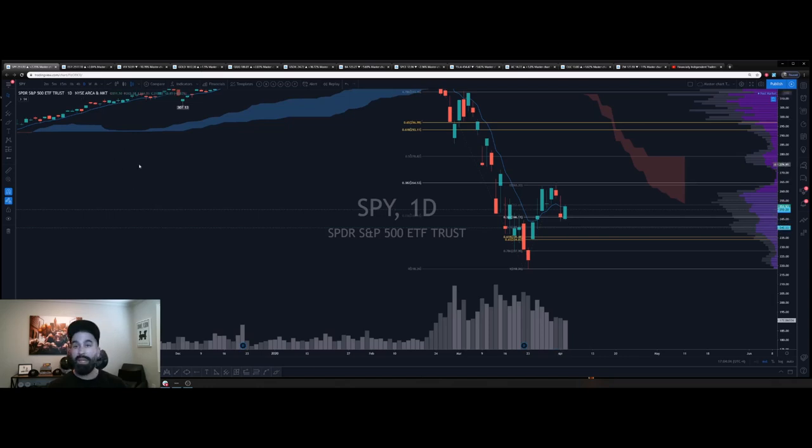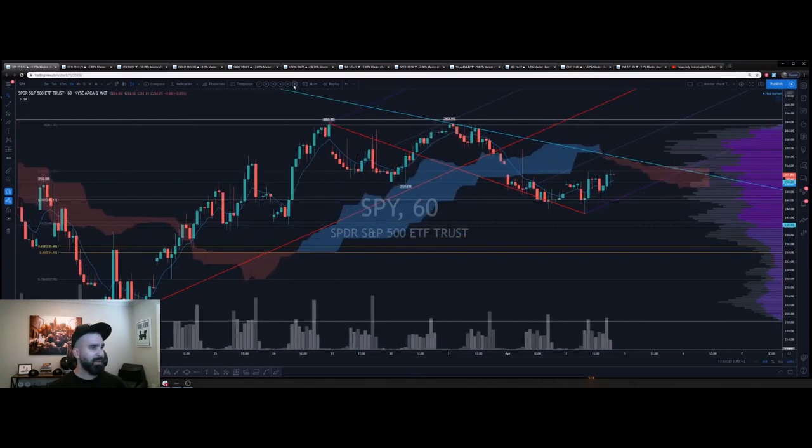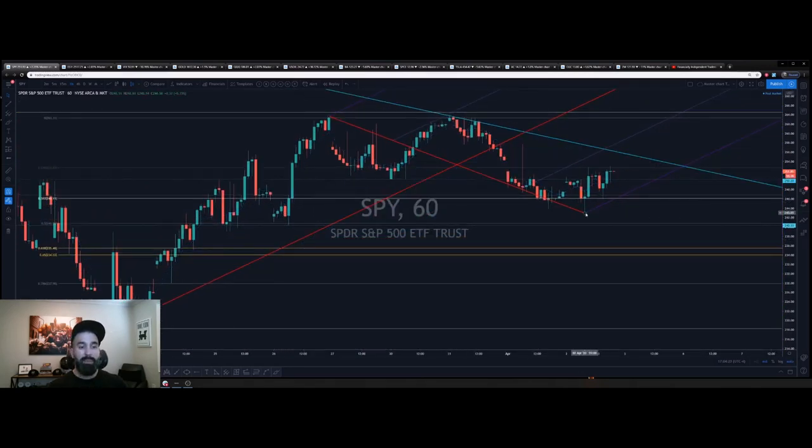Very notable today — jobs numbers came out and the market responded bullish. Initial reaction was bearish, but when we pulled down to those pre-market lows and broke yesterday's low, there was an immediate hammer — actually a spinning top — and then the algos turned on and we shot up.